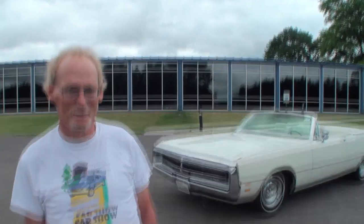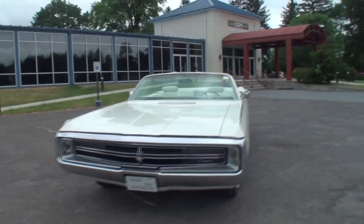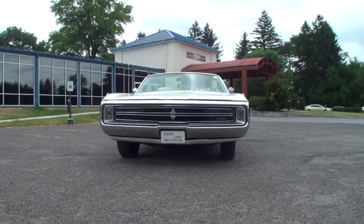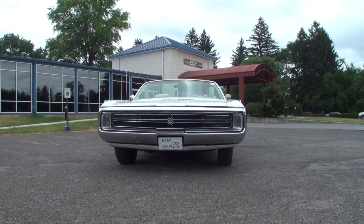David, tell me what make and model car you have. This is a 1969 Chrysler 300 convertible. Come right alongside me — how long have you had this one? I acquired this in 2012, and it was not the beauty it is today.